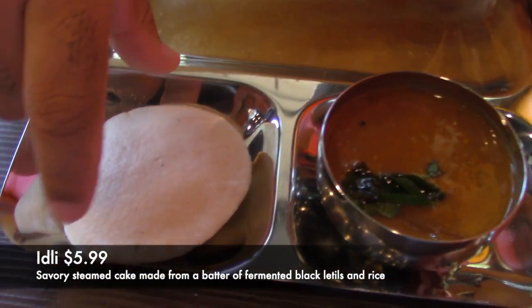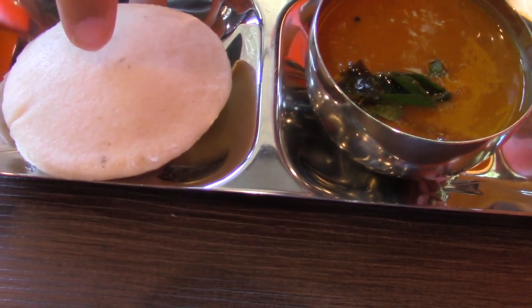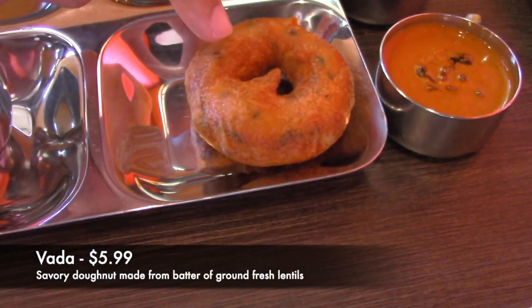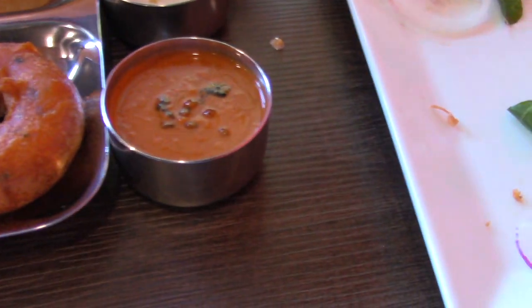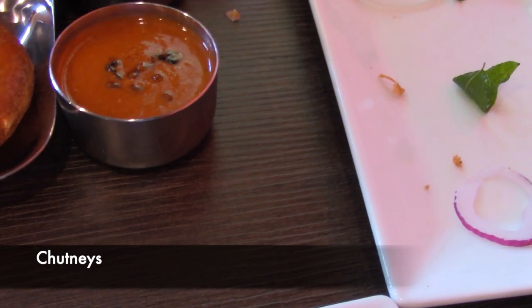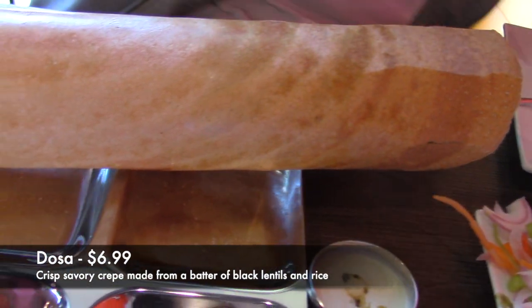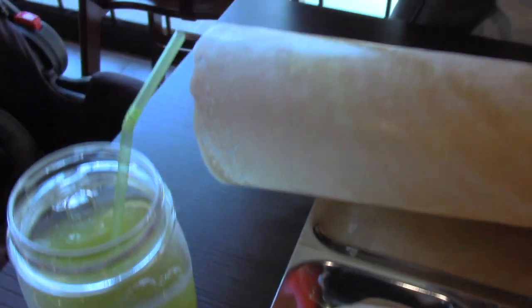Next we tried a beautiful platter served with idli, a pancake made from fermented black lentils and rice, usually served with sambar, which is a spicy lentil soup. We also had the vada, a donut made with lentils, served with two chutneys — tomato chutney and coconut chutney. The last item on the platter was the dosa, made from black lentils and rice — it's a crepe.